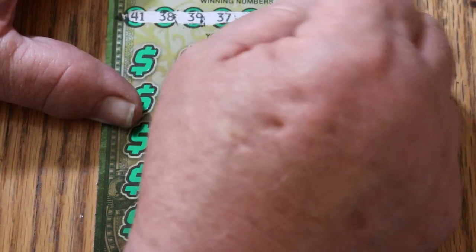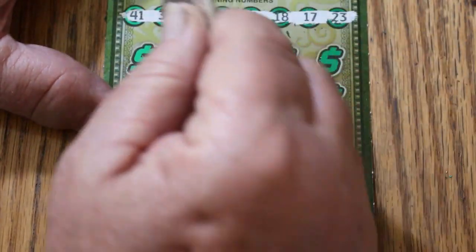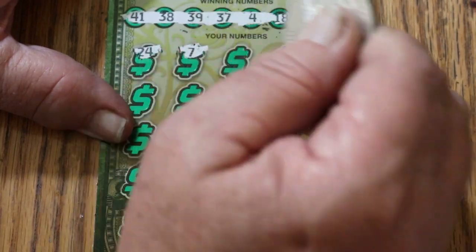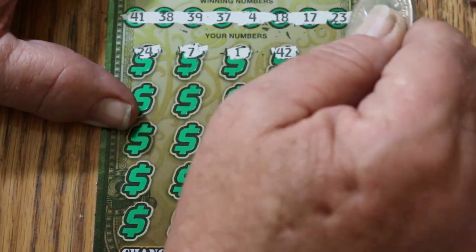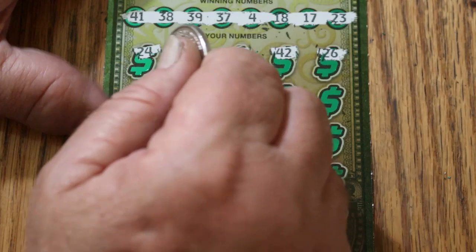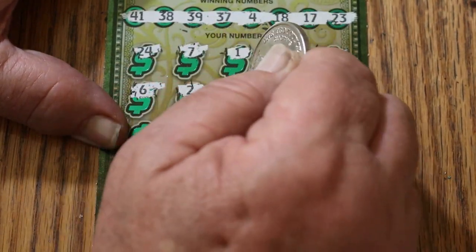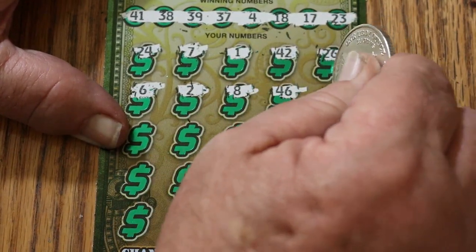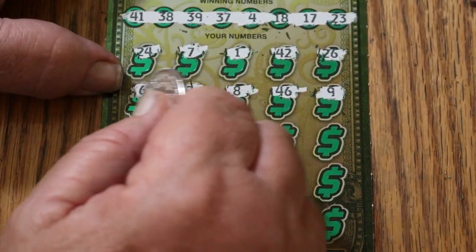Ticket 17 numbers: 41, 38, 39, 37, 4, 18, 17, and 23. Then 24, 24, 7, 1, 42, 26, 6, 2, 8, 46, 9.